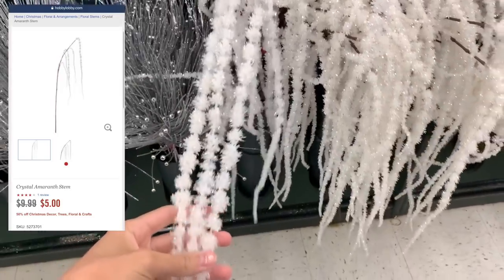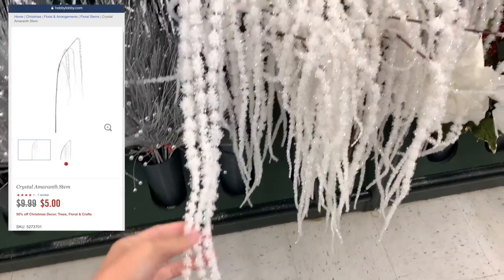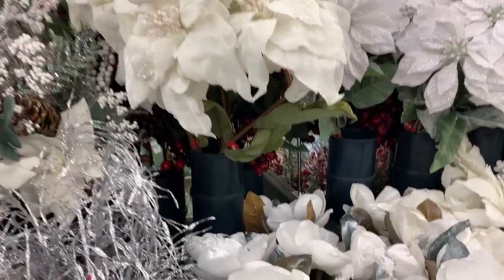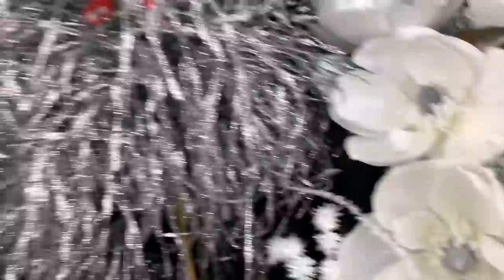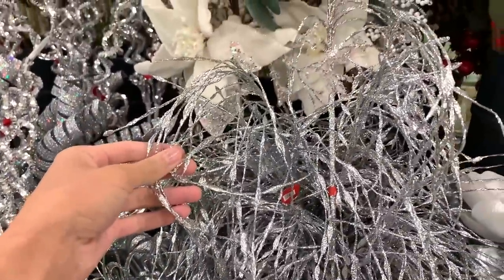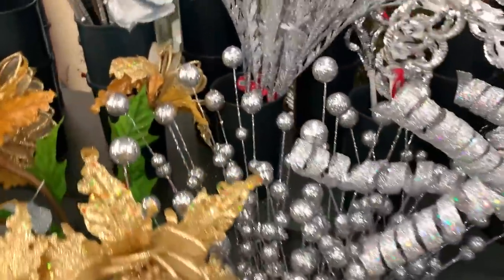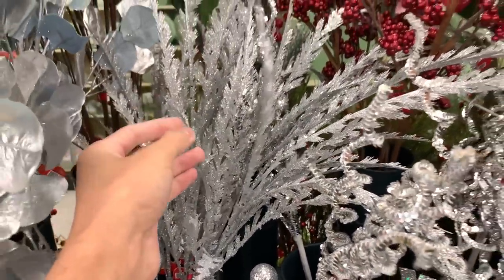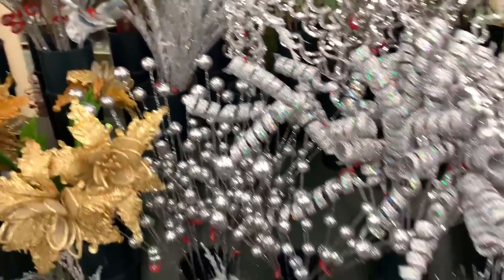I bought a few of these Crystal Amaretta stems last year. They are on sale for $5 from $9.99 and add an element of sparkle and shine. The majority of my Christmas tree accessories are in various shades of cream, silver, and gray, so I'm always looking for glitzy stems to add to my collection, especially when they're on sale — most of these floral stems and sprays are no more than $5 each.